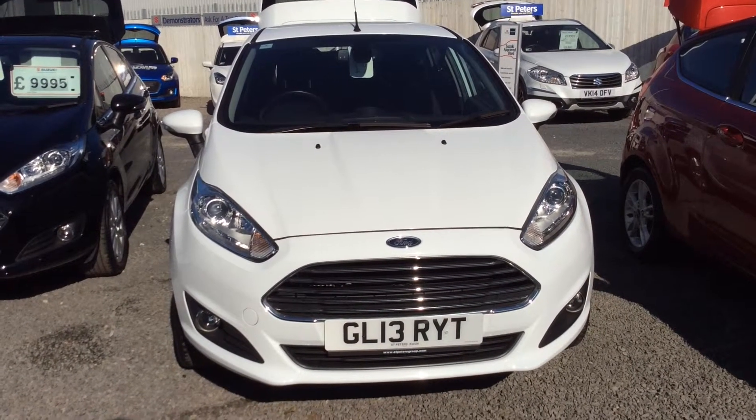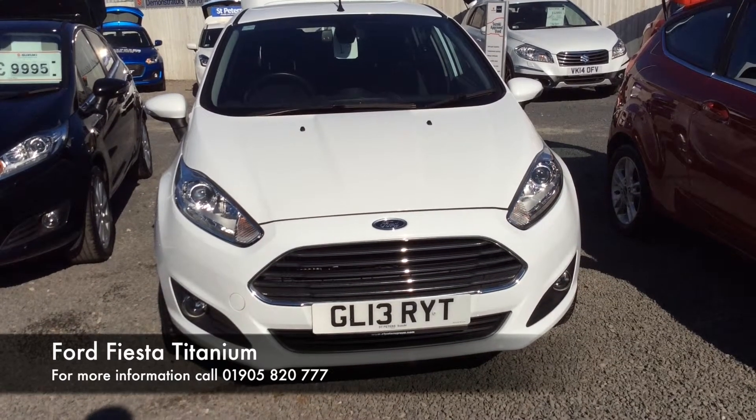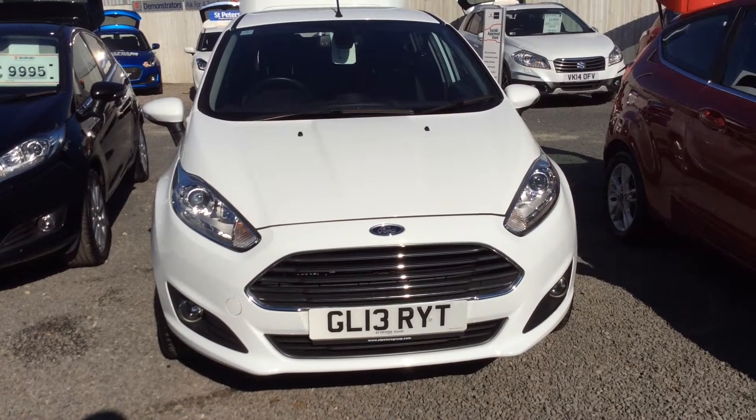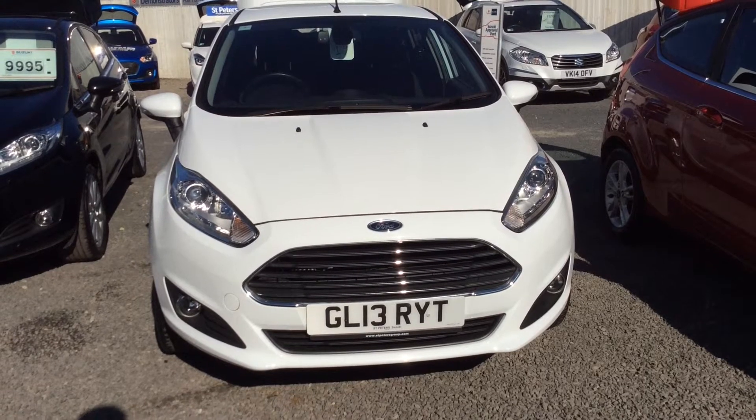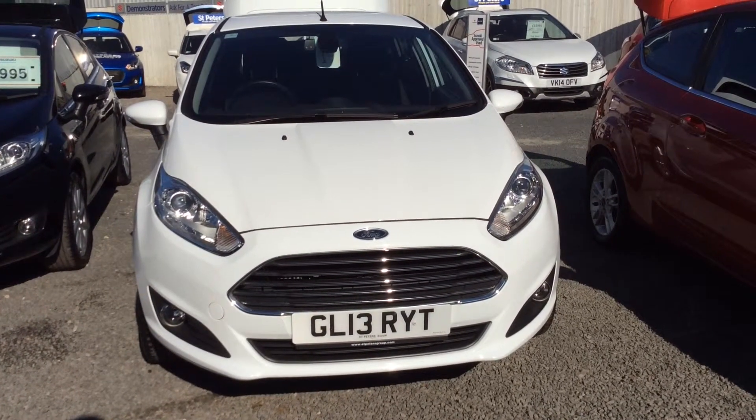Hello and welcome to St Peter's Suzuki in Worcester. Today I'm going to talk to you about one of our latest Fiestas we've had coming into stock. This is the 1.0L EcoBoost in the Titanium, so the top spec. Today I'm going to show you around the car in regards to spec and condition.